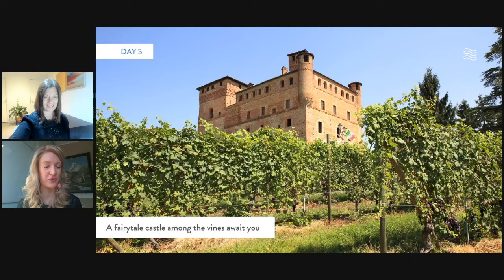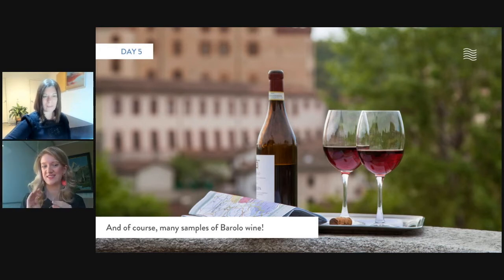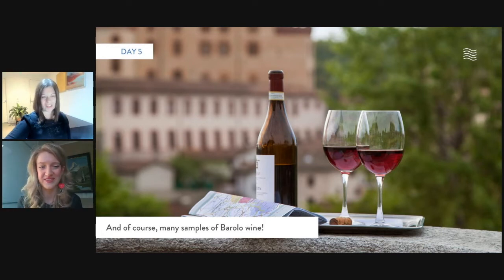The restaurant we'll be eating at is outdoors with beautiful ivy over the outdoor building. We'll be having some Barolo. And I forgot to mention we'll also be doing a final winery visit, because we're in Barolo country, we're in Piemonte — we have to get a final winery visit in.